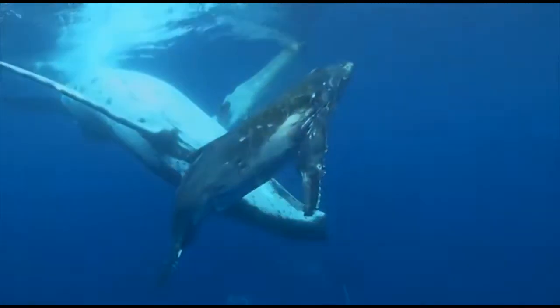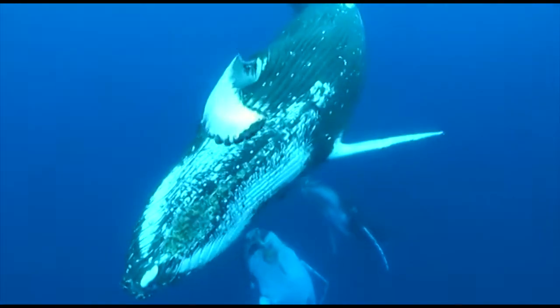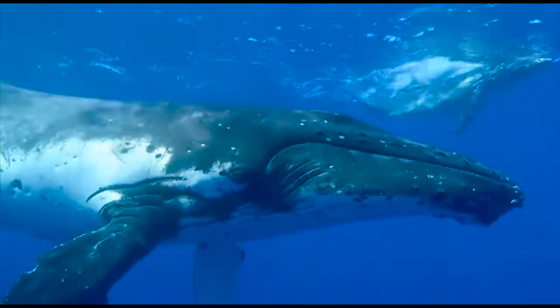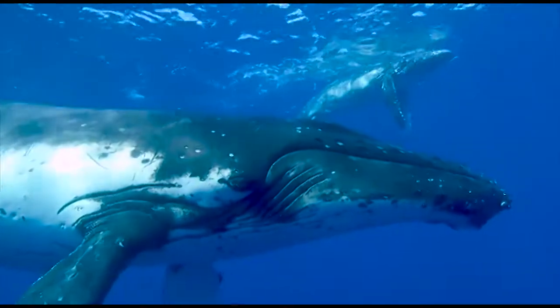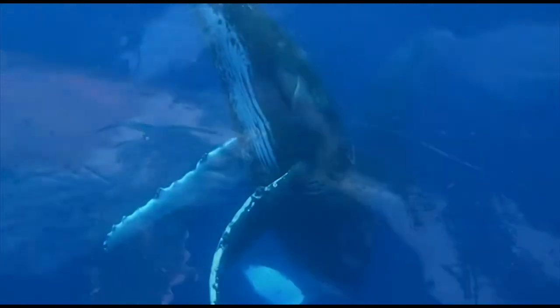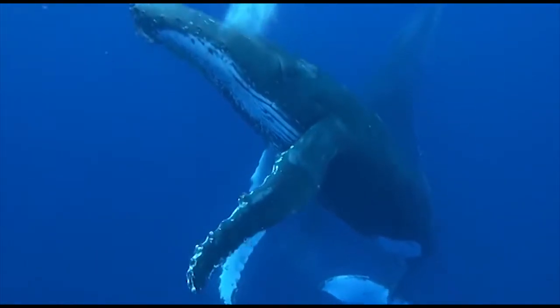Part of the secret lies in the bumps on its flippers. Consider, most whales and other cetaceans have flippers with smooth leading edges. However, the humpback whale is different. It has uniquely large bumps called tubercles on the leading edge of its flippers.